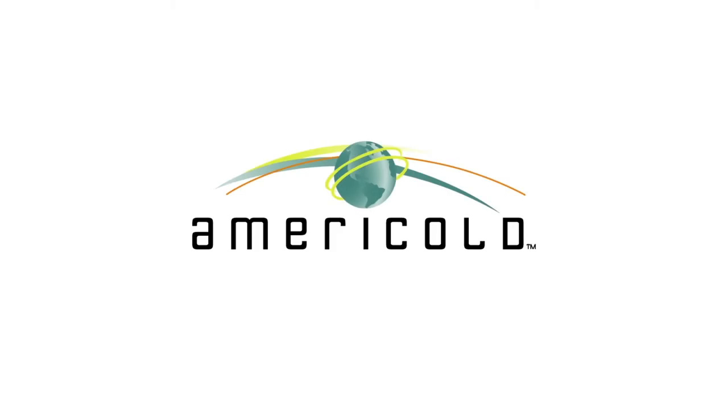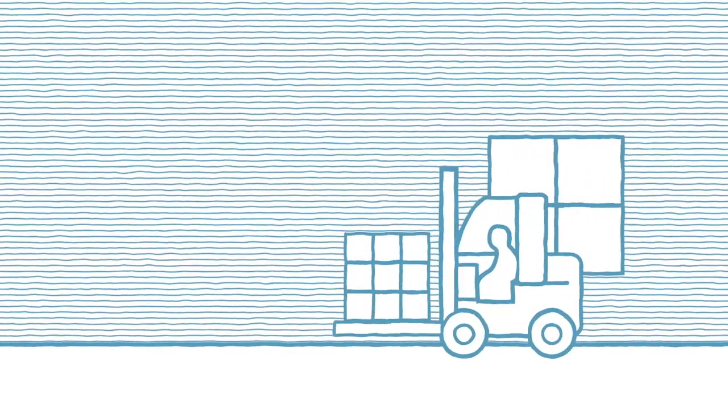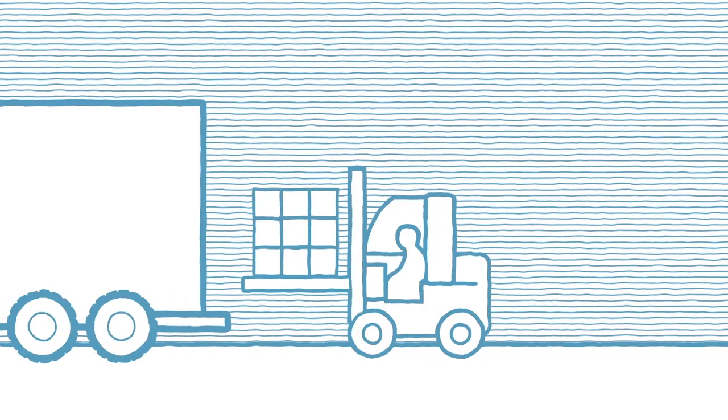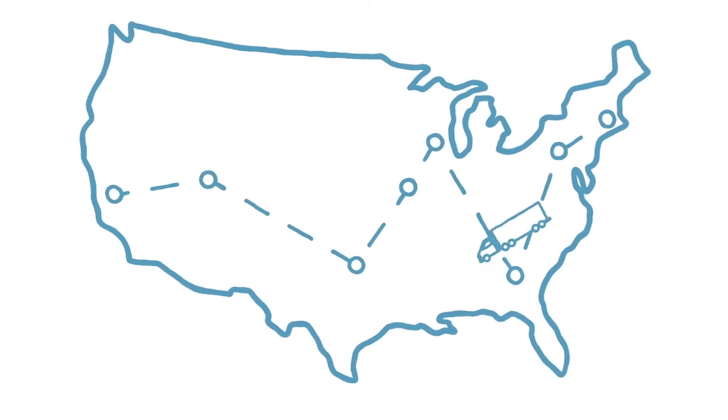Partnering with AmeriCold Transportation provides you with access to a suite of temperature control consolidation programs focused on driving costs out of your supply chain. Today you're probably using an LTL provider or building your own multi-stop truckloads, but we would like to show you how we could potentially collaborate to make your supply chain more efficient — great for your bottom line, good for the environment too.